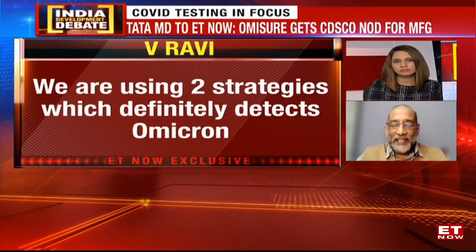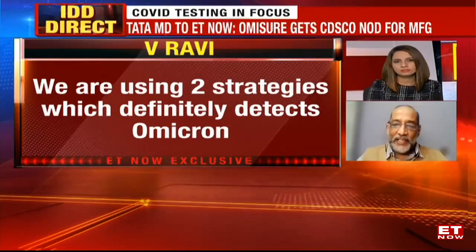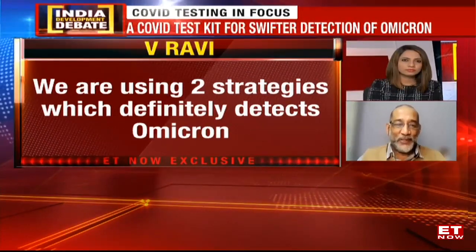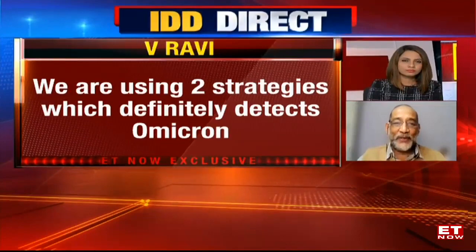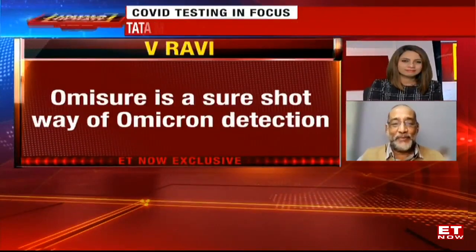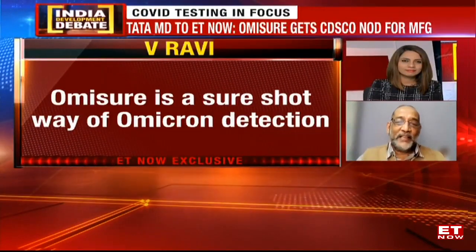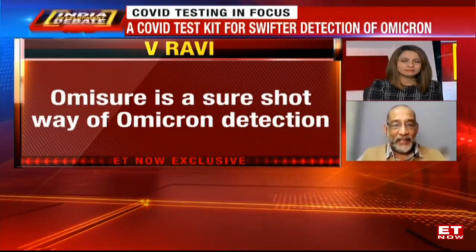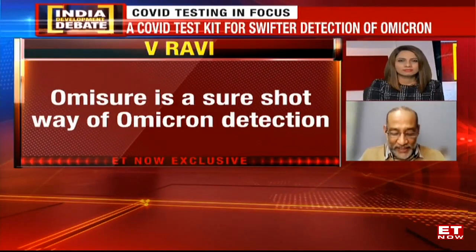That definitely detects Omicron, and that's why I named the test 'sure.' Omishur means it is a sure-shot way to detect Omicron in the sample. In addition, it does not miss out on any of the other variants because we have a third target — the RDRP gene — which will be picked up whether it's alpha, beta, gamma, or delta.